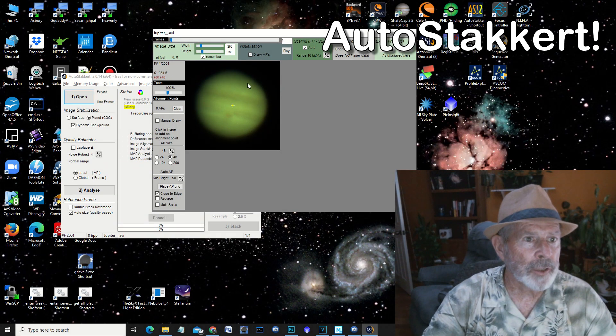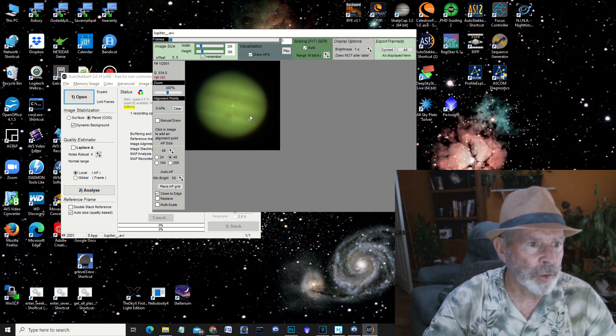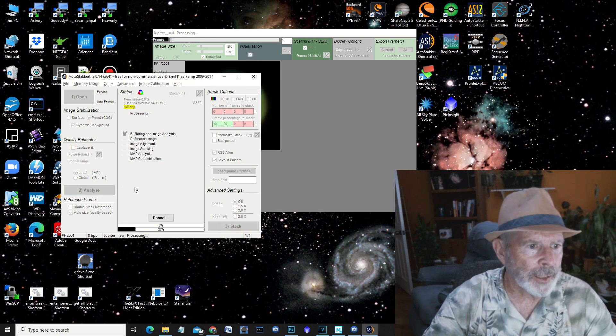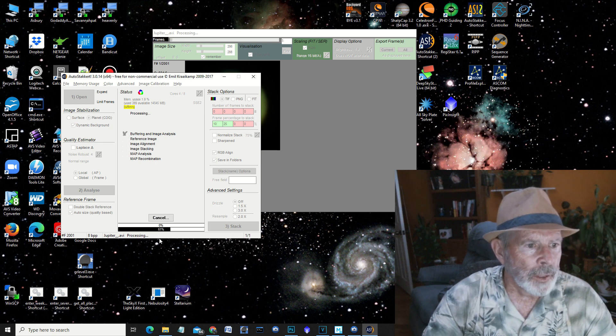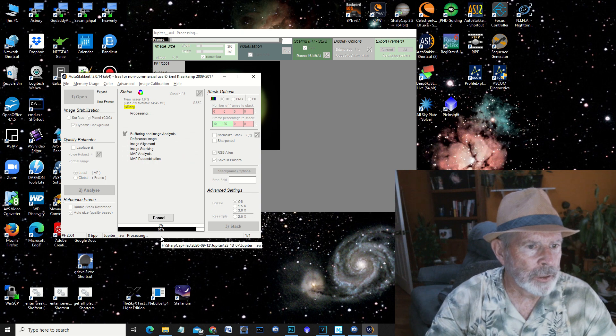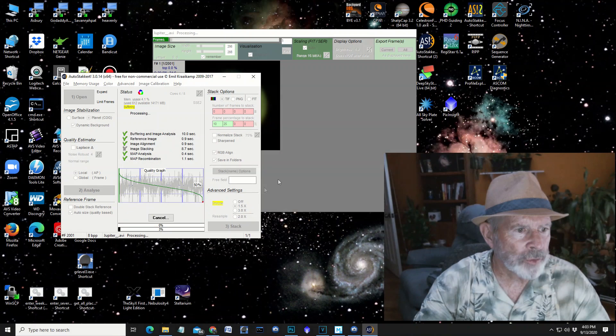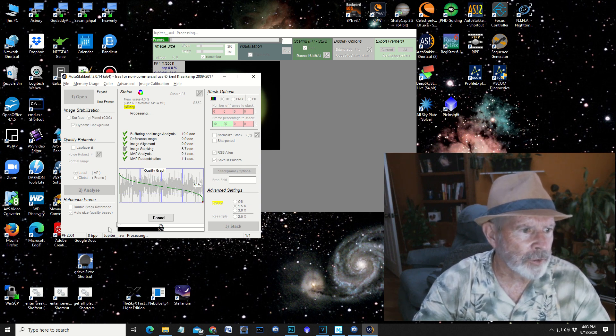I select the planet I plan to stack — in this case Jupiter. I put on the grid for analyzing, then do the analysis, and as you can see it's doing its analyzation right here. Once that's done it'll be ready for stacking. I'm going to put a 1 by 1.5 times drizzle to make the final image a little bit bigger, and hit stack. I set it to take 10% and 25% of the best images and stack those — out of a 2,000 image movie file.